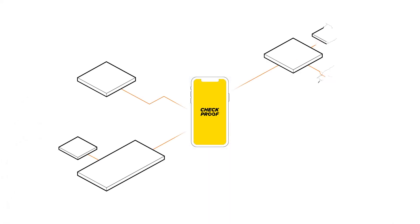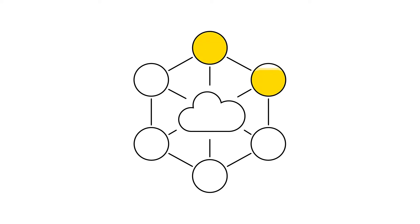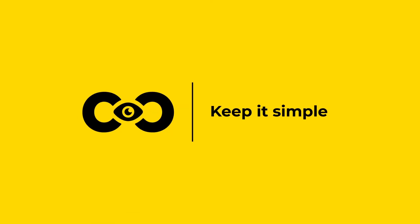No matter what business, big or small, or what you need to be on top of, Checkproof creates structure and makes your everyday work easier. Keep it simple, make it happen. Hey, let's Checkproof!